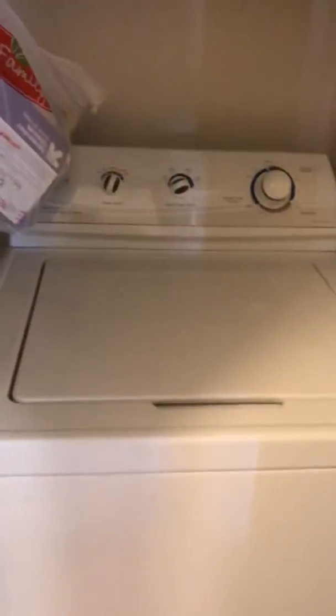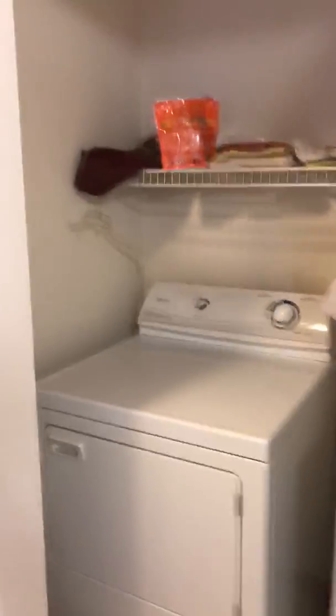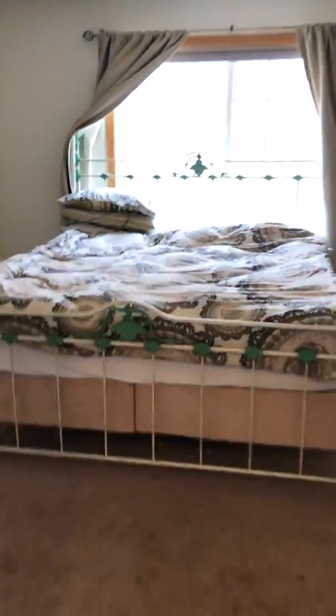And you've got laundry up here. And the master.